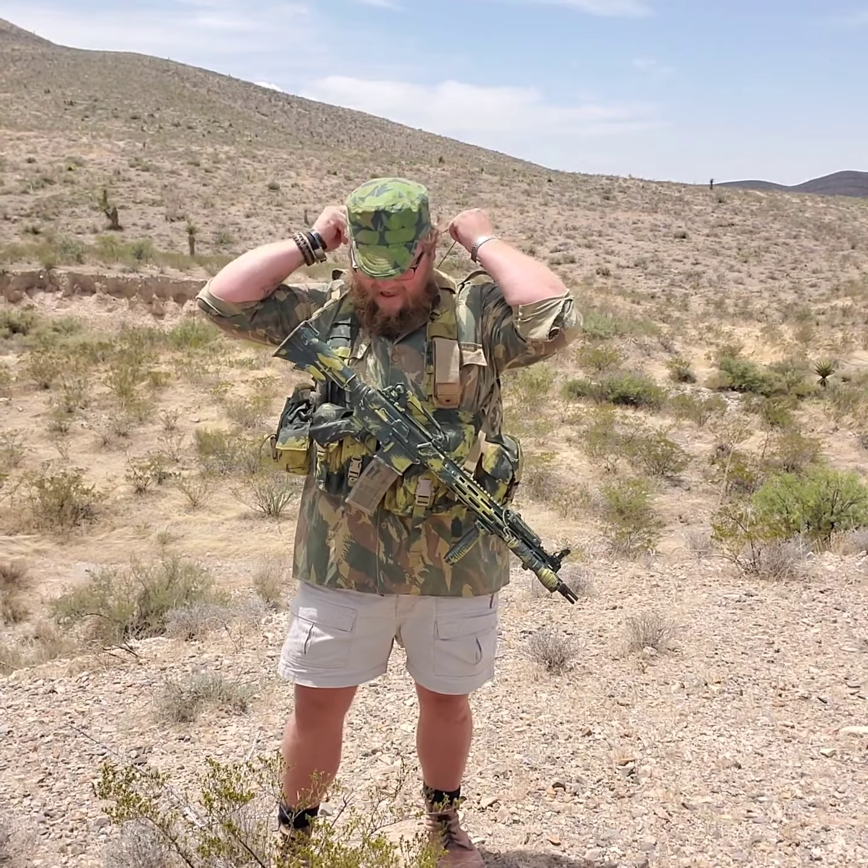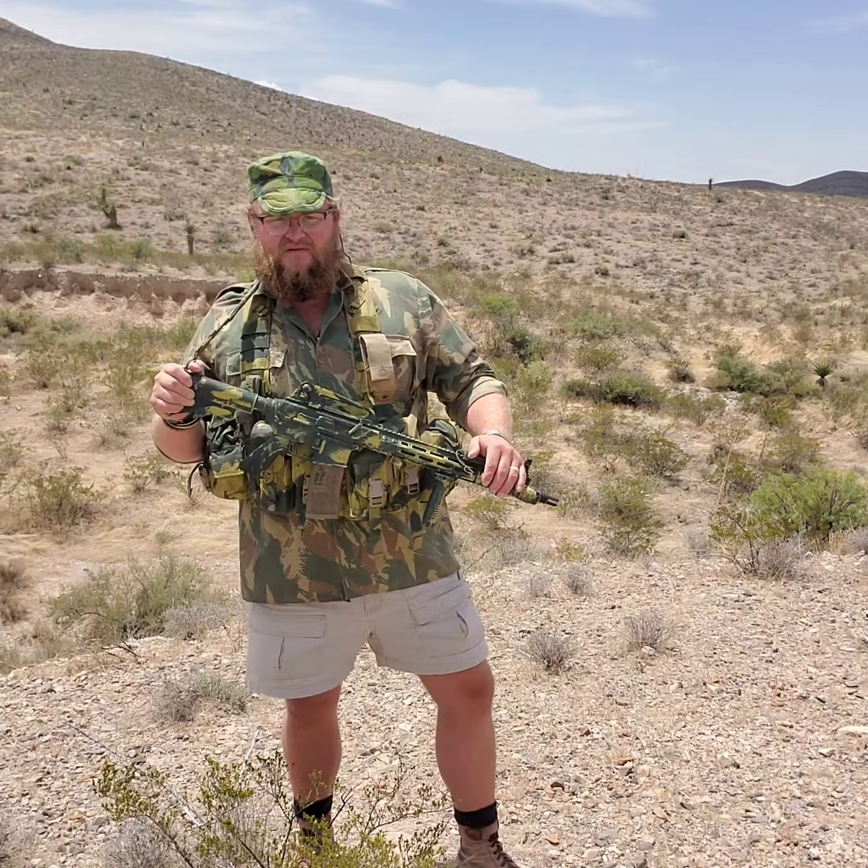Hey guys, how you guys doing? I'm back up here in the Franklins. Both boys are in school now here in El Paso — pretty early school year in the school district.